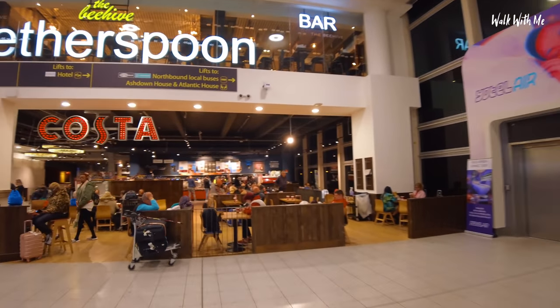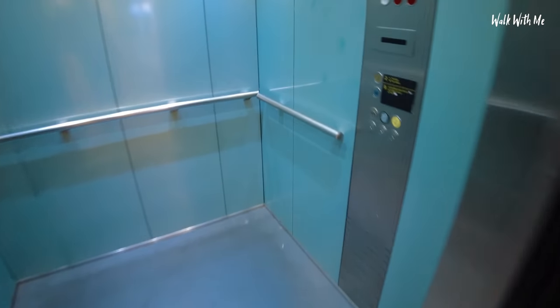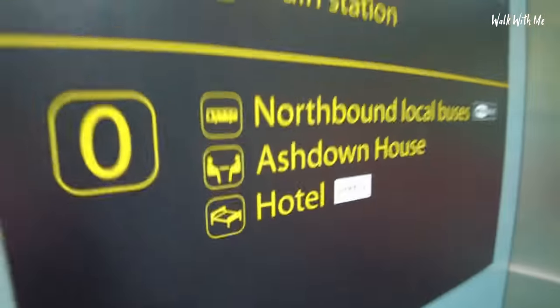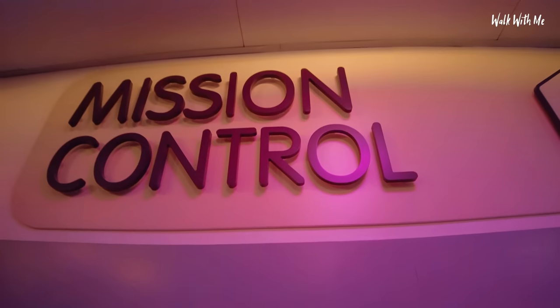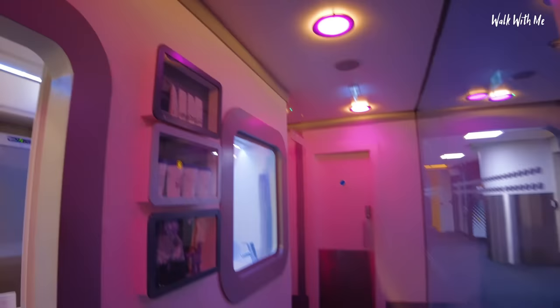It's about four in the morning — look how busy Costa is! We go down to the hotel. Is it in the basement? Check-in please. It's more like a spaceship — they call reception 'Mission Control'.